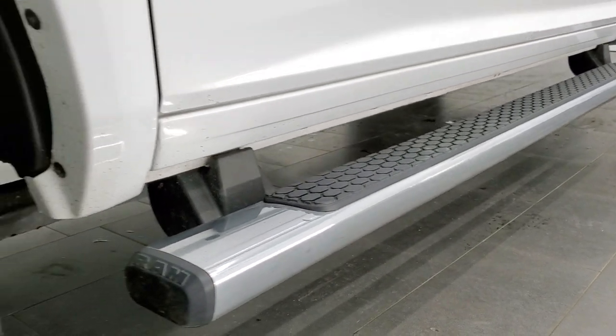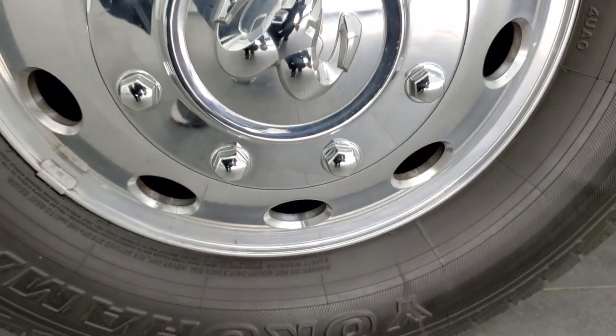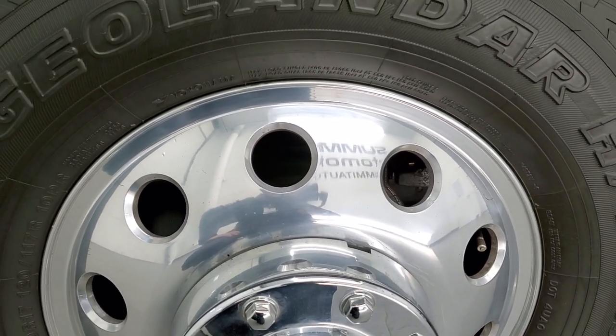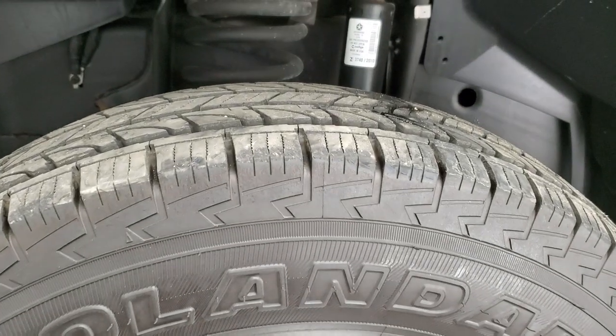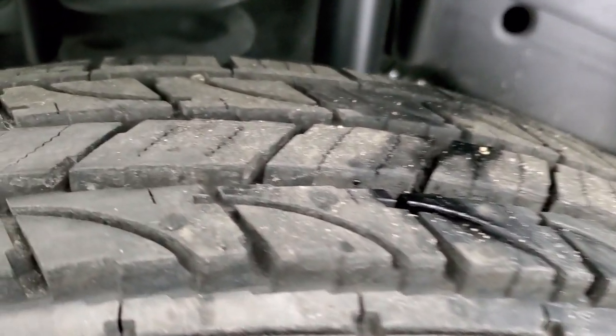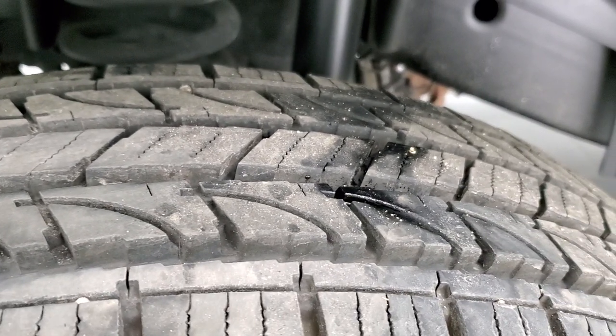This is a one owner out of Iowa with clean title history and a clean AutoCheck as well. It has polished aluminum 17 inch rims and Yokohama Geolander LT 235 ADR 17 tires, and these tires have just about all the tread left on them — I'd say probably 80 to 90% for sure.